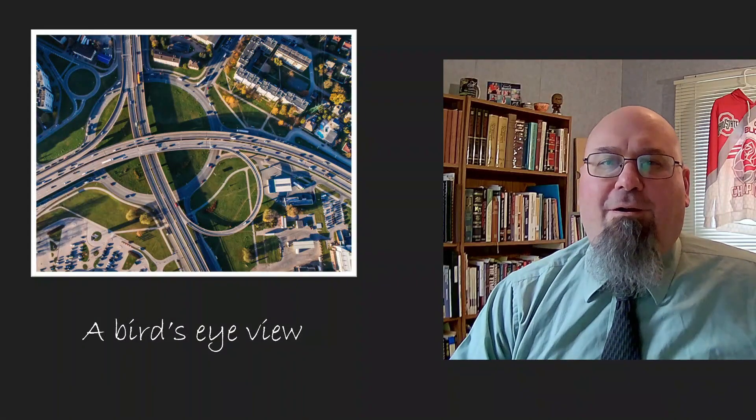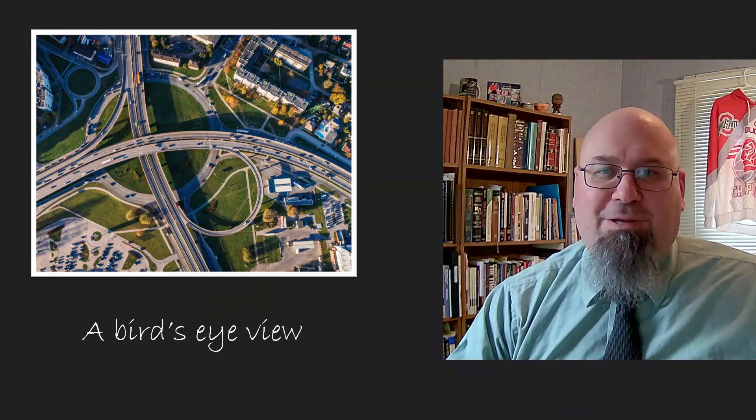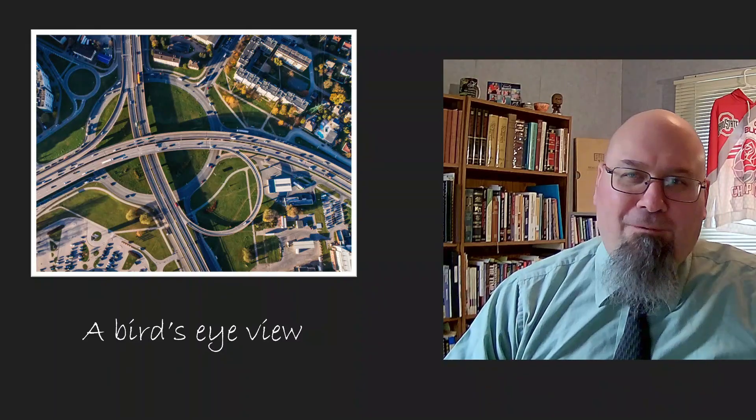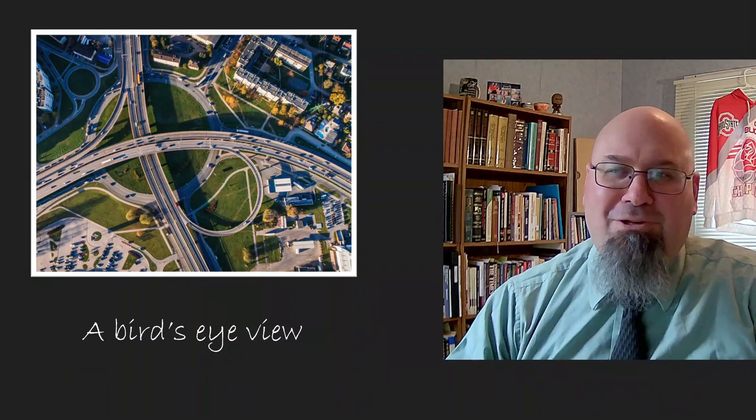I have a friend who's really into photography, and he shared some of his pictures on Facebook. He posts pictures of old barns, cornfields, lighthouses perched on the shores of Lake Michigan.